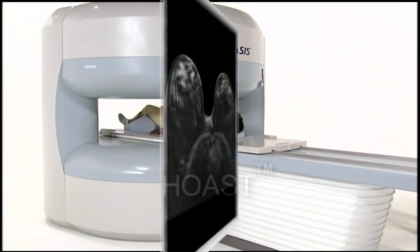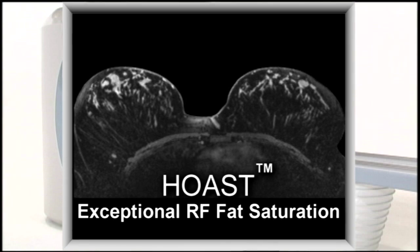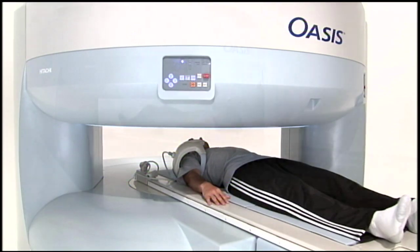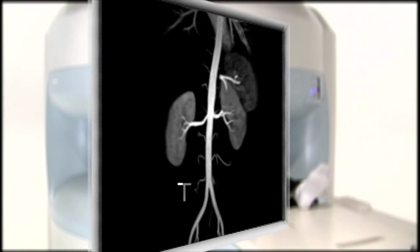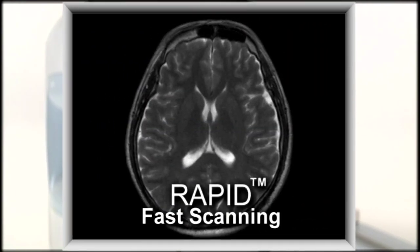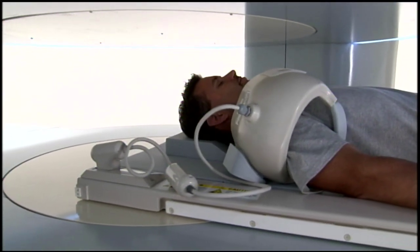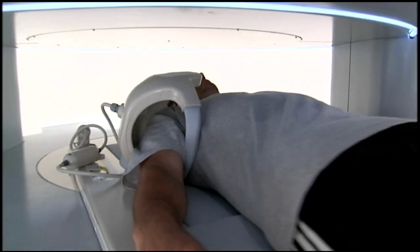Breakthrough capabilities, like HOST — higher-order active shimming technology for excellent RF fat saturation in every clinical situation — Radar motion compensating technique, TRACK time-resolved MR angiography, and rapid parallel imaging, combined with Hitachi's ongoing commitment to advancing capabilities, assures enduring value for years to come.